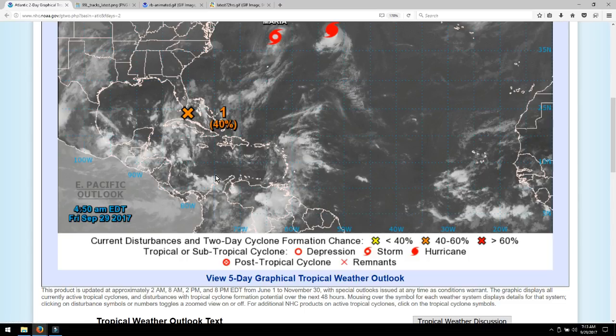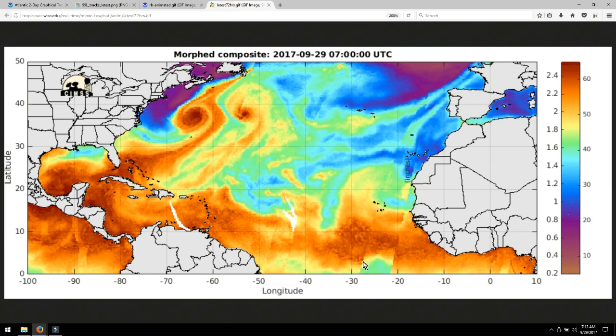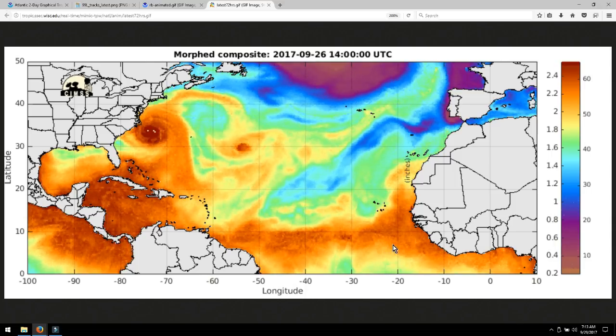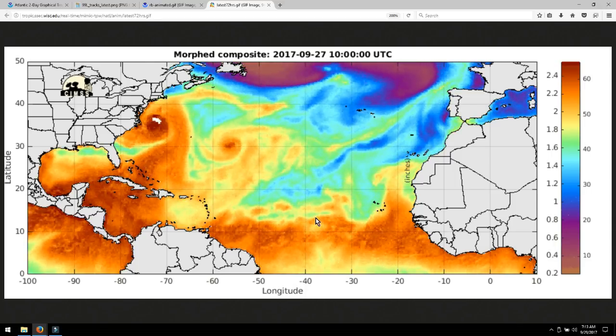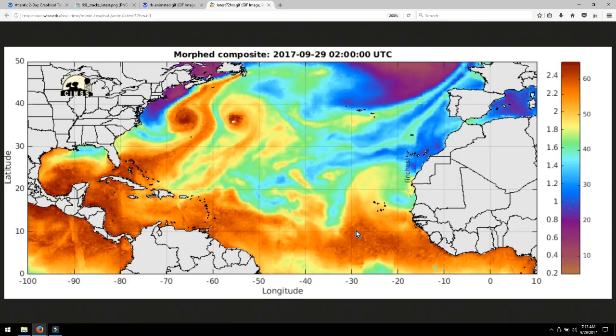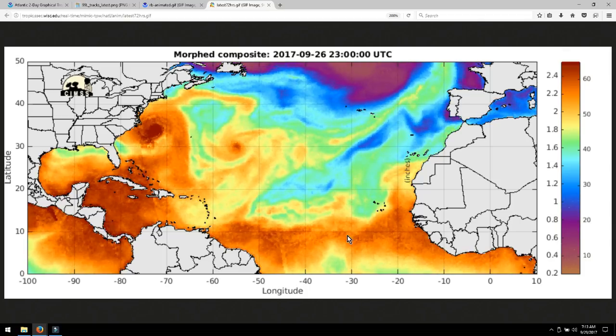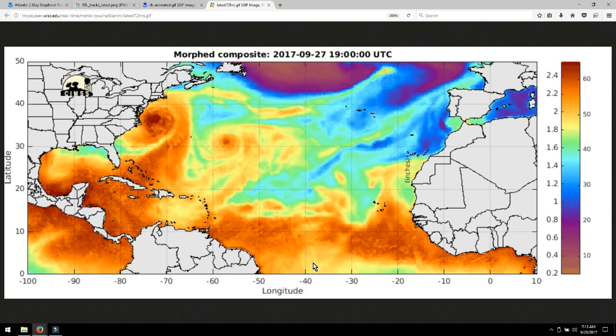Underneath the system with the 40% 48-hour chance is another one — this is what I was pointing out as potentially being Ophelia, because if this one is Nate, the next letter is O, and then we have Felipe. It all depends on which ones turn into tropical storms first. On the animated model, my concern is right here — this area is beginning to buckle and spin in a counterclockwise motion. That's what we look for when identifying a potential tropical depression.